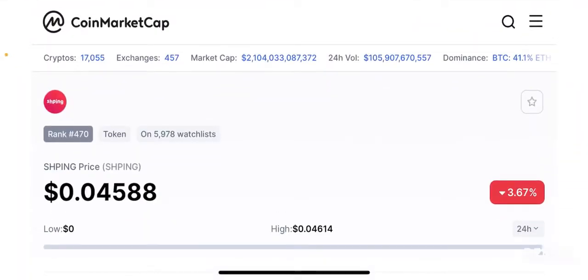Hello guys, welcome back to the Brutal Investors channel. I hope you guys are having a fantastic day. Today in this episode we're going to talk about yet another project that recently got listed on Coinbase, and this project is called the Shping token.